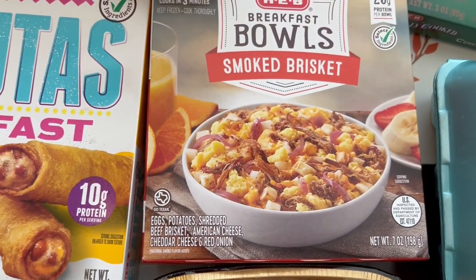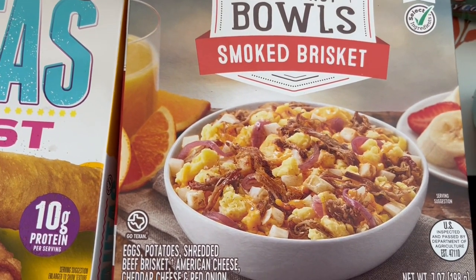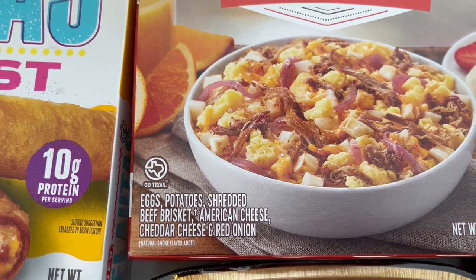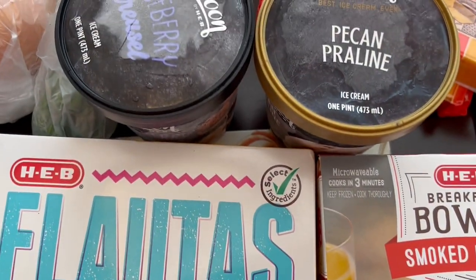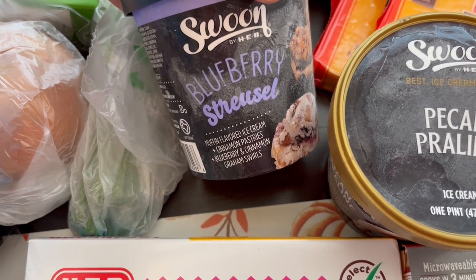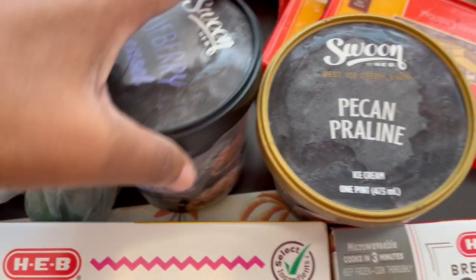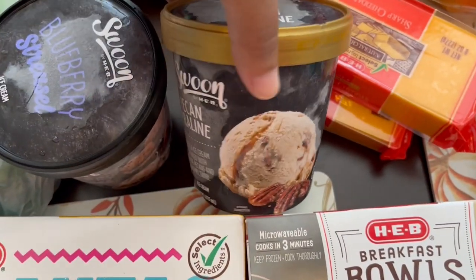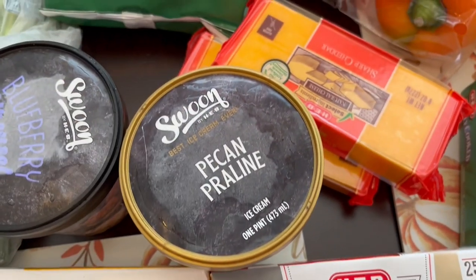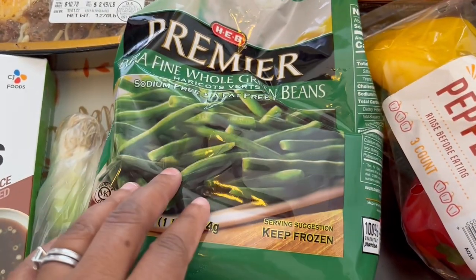I got one of these breakfast bowls for Howard to try — it's smoked brisket and it comes with eggs, potato, brisket, American cheese, cheddar cheese, and red onion. I'm also giving their ice cream a try. Howard wanted the blueberry streusel flavor — it's muffin flavored ice cream with cinnamon pastries, blueberry, and cinnamon graham swirls. And I got pecan praline, which is pecan pralines and caramel swirl.